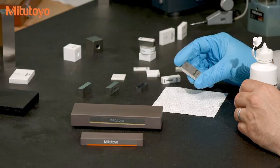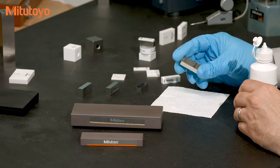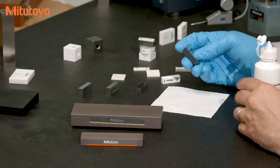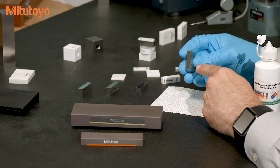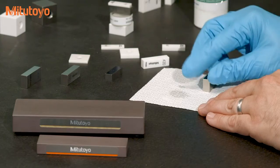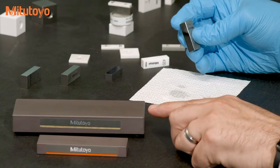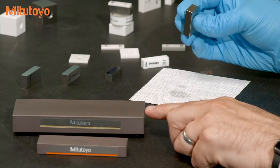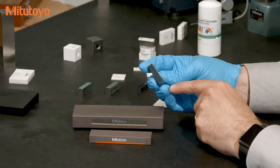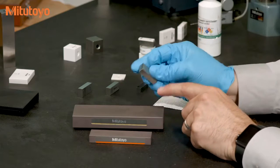When you wring blocks, you apply quite a bit of force. To avoid scratching your blocks, it's important they are clean. It's important, particularly for steel blocks, to also make sure there is no raised edge, burr, or some sort of ding. First, I'll use some denatured alcohol to clean the block, and then I'll use this Mitutoyo ceris stone to remove any burrs — this is sometimes called conditioning the block. We're not changing the length of the block, we're just removing any high spots, particularly on the edges.